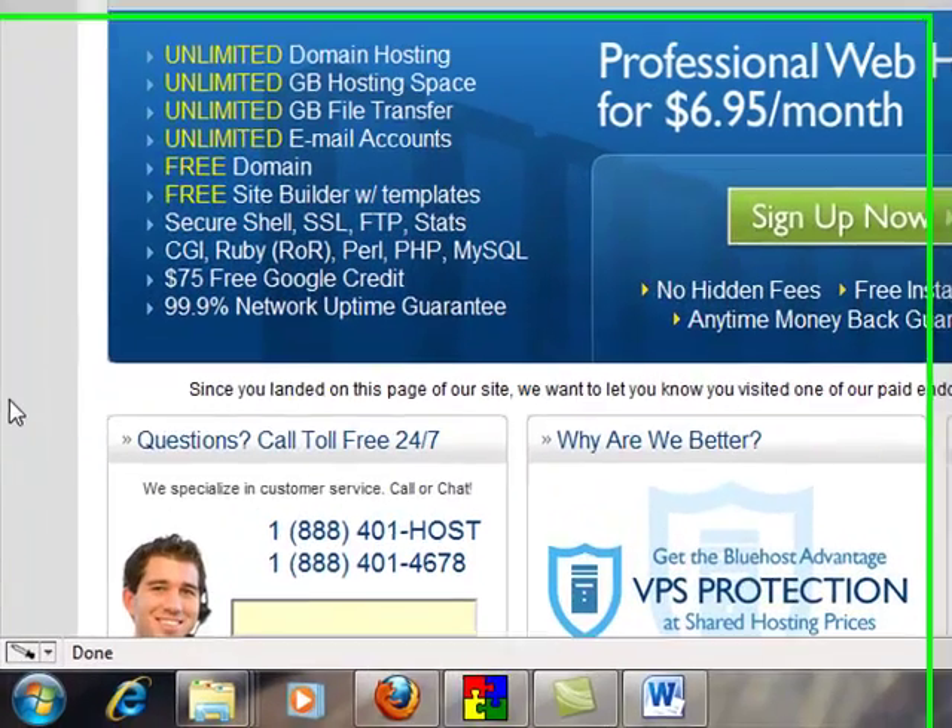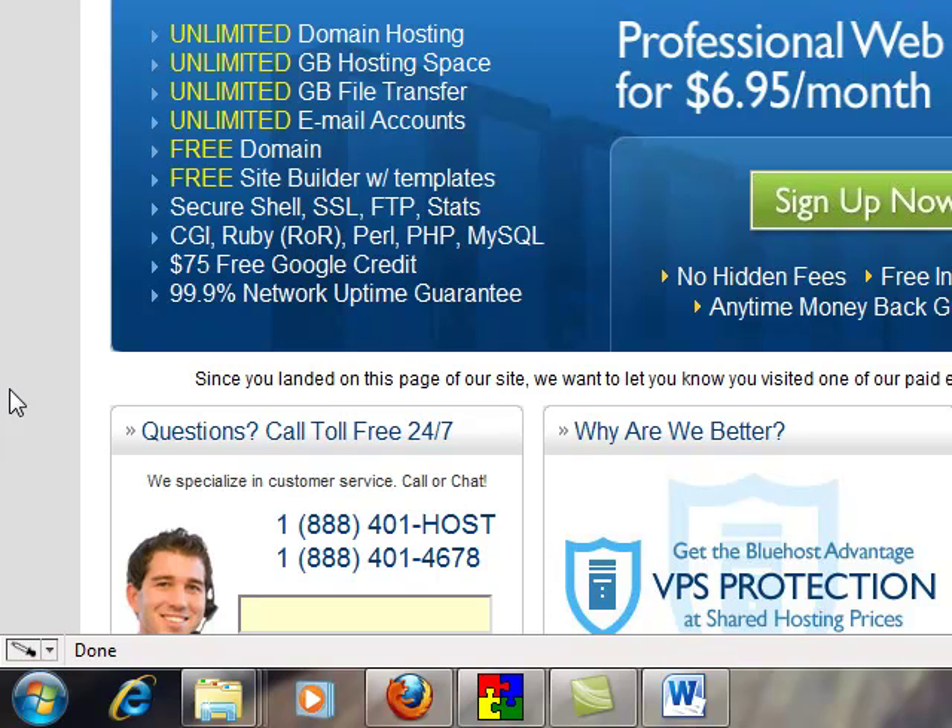Hey everyone, this is Ryan again with CreatingaWebsiteGuy.com. We just went through the basics of how to choose a domain name. I went over some of the criteria to think about, including whether or not to use hyphens, keyword research a little bit, whether or not you should use keywords, and whether or not to keep it shorter or longer.